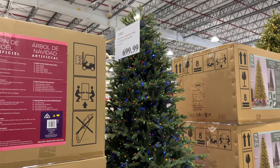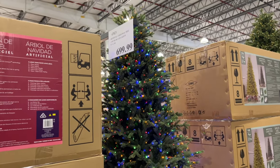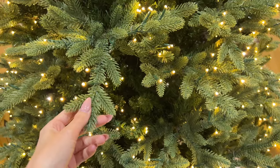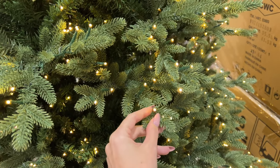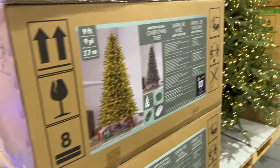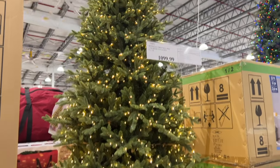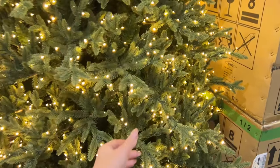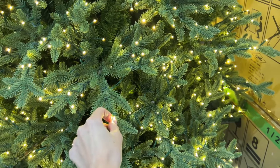This one is 2.3 meters or seven and a half feet for $700. The foliage looks like this — you can see it's pre-lit, which is super handy. These are nice little lights too, very twinkly, multi-colored. This one here is a nine foot or 2.7 meters and it's $1,100. Same foliage, pre-lit. There's a Mickey Mouse over there — it's $1,000.